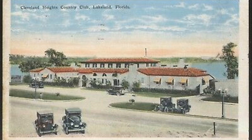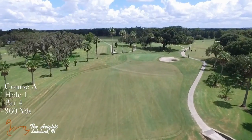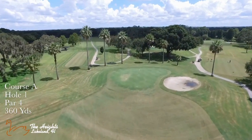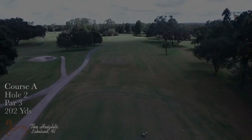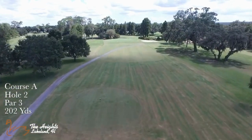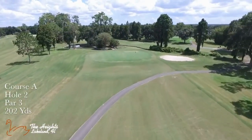An 18-hole course designed by William S. Flynn and Howard C. Tomei opened in 1925, and by the end of the decade the city had taken over management. In the 1980s, a third nine was added. All courses have a very distinct old Florida feel with wide flat fairways, giant oaks, and water on 16 of the 27 holes. The three courses — Azalea, Bougainvillea, and Camellia — have three sets of tees and play between 3,100 and 3,299 yards from the championship tees.